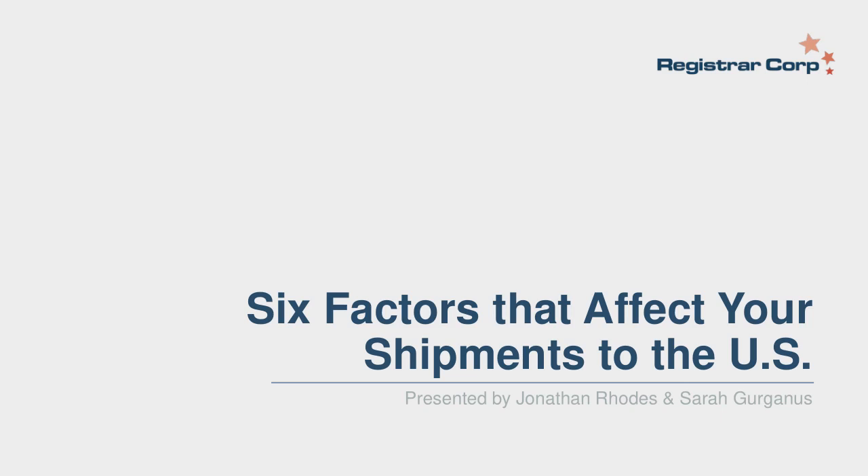Hello, everyone, and welcome to Registrar Corp's webinar entitled Six Factors That Affect Your Shipments to the U.S. My name is Jonathan Rhodes, a Regulatory Advisor at Registrar Corp. I am joined by my colleague, Sarah Gerganis, Registrar Corp's Director of Import Alerts.